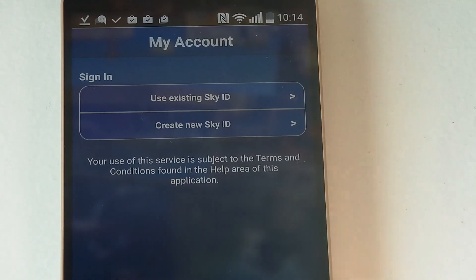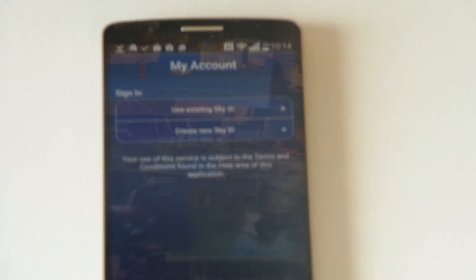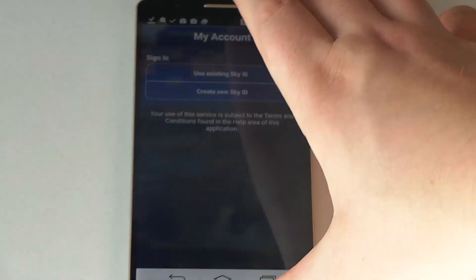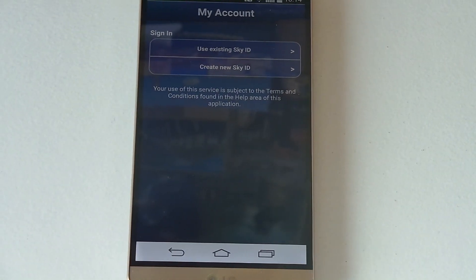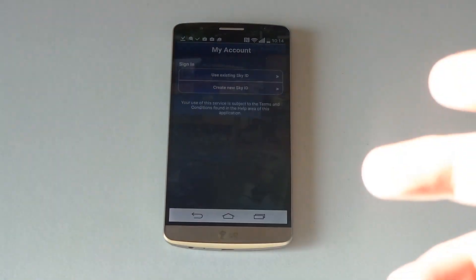Then you're going to have to create a Sky ID or log in with your Sky ID. You can use your existing one if you have a TV package, phone service, or broadband from Sky. That is how easy it is to set up that mobile TV from Vodafone on that red 4G extra.